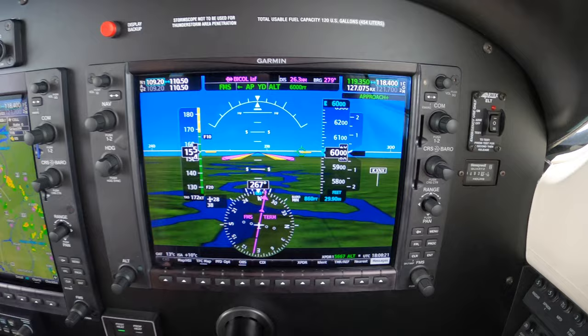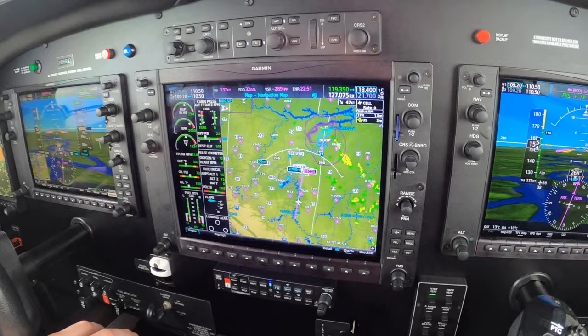Hi, Dick Rochford here, and this is Piper Malibu Mirage, G1000 suite, NXI, 9 Lima Delta.